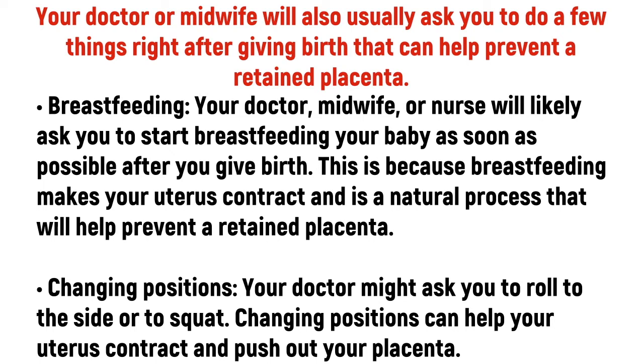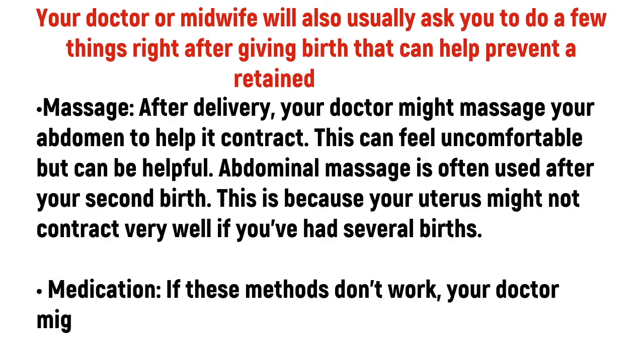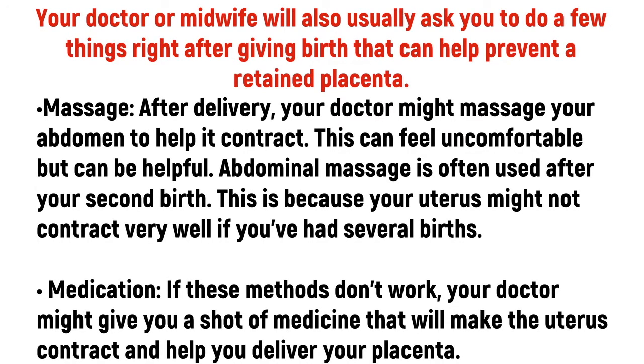Changing positions. Your doctor might ask you to roll to the side or to squat. Changing positions can help your uterus contract and push out your placenta. Massage. After delivery, your doctor might massage your abdomen to help it contract. This can feel uncomfortable but can be helpful. Abdominal massage is often used after your second birth, because your uterus might not contract very well if you've had several births.